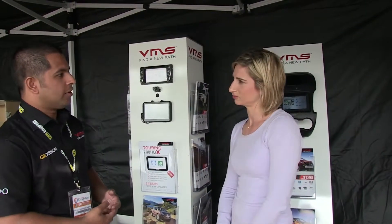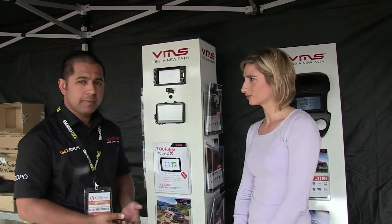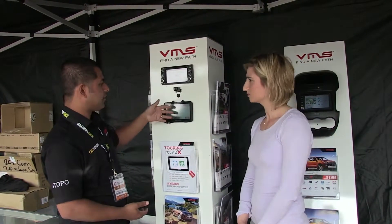VMS has always been renowned for navigation supply of maps and GPS units for the outdoor recreational market, and we have two products here: we have an in-dash and we have a portable navigator.